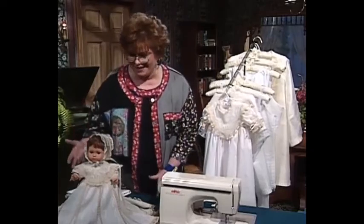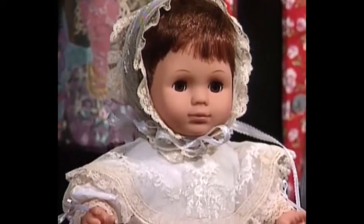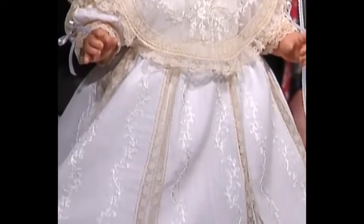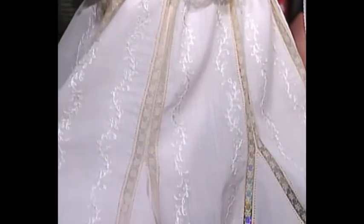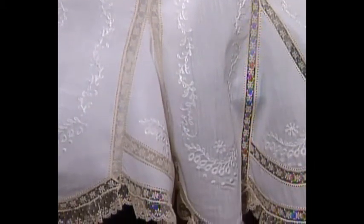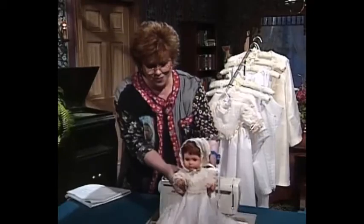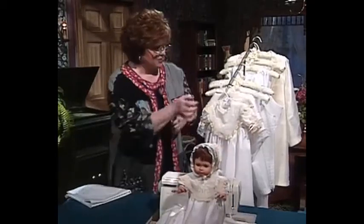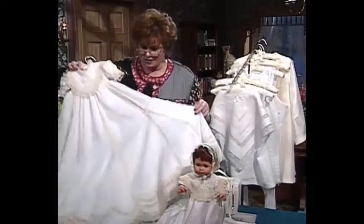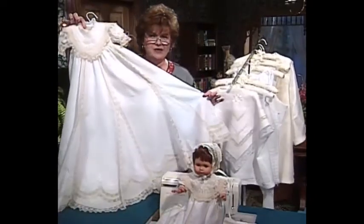Look at this magnificent doll dressed in the most glorious doll christening dress I think I've ever seen. Beautiful machine embroidery, and it has the godets and a beautiful slip and a bonnet — all of the embellishment done by machine. Now, I'm going to move this beautiful baby right over there and show you a real christening dress, also with all of the embroidery done by machine.